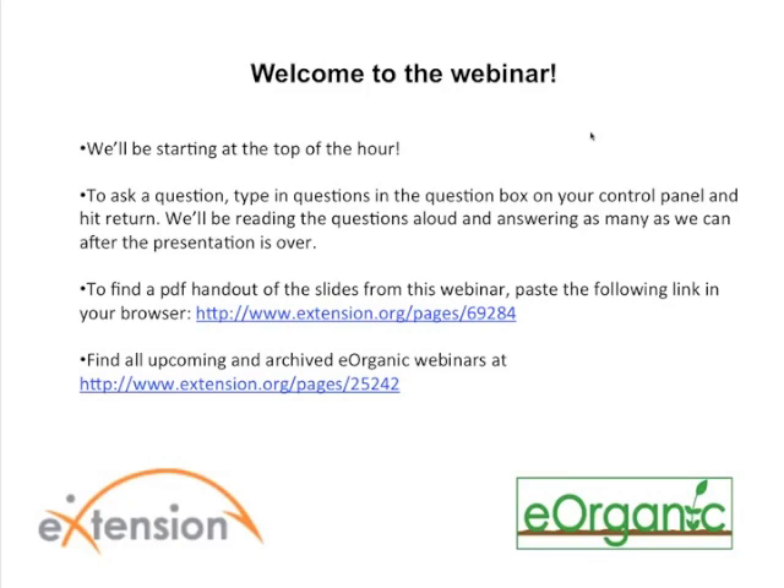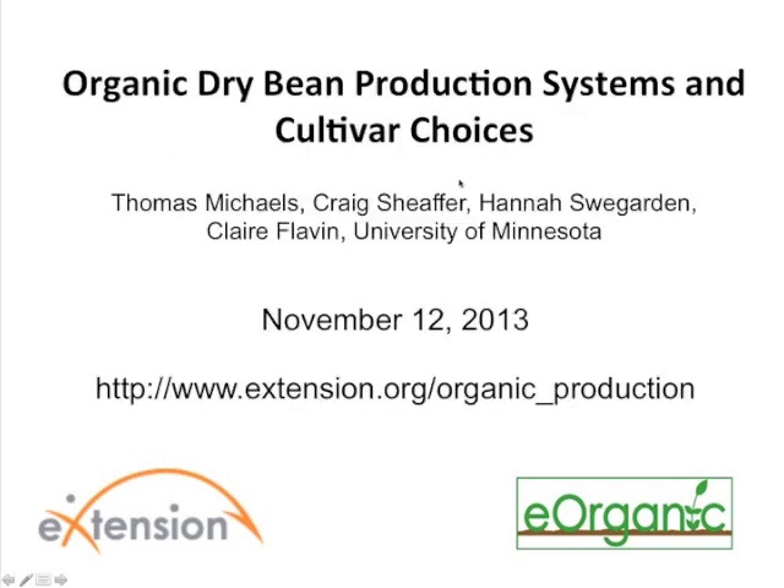Hello and welcome to the webinar on organic dry bean production and cultivar choices by Thomas Michaels, Craig Schaefer, Hannah Sweegarden, and Claire Flavin of the University of Minnesota. My name is Alice Formiga and I'm the webinar coordinator for eOrganic. eOrganic is the organic agriculture community of practice with eXtension. You can find all of our published articles, videos, and our many upcoming and recorded webinars on organic farming and research topics on our website at extension.org/organic_production.